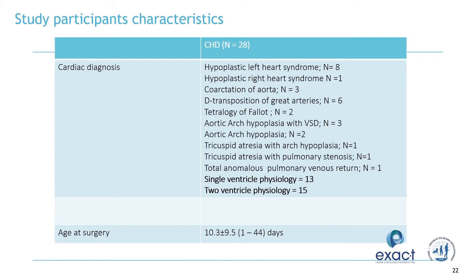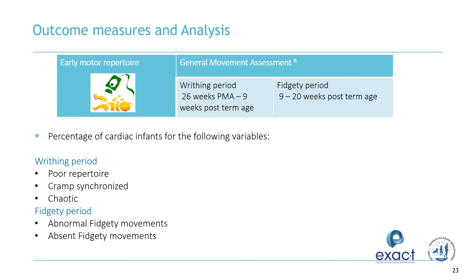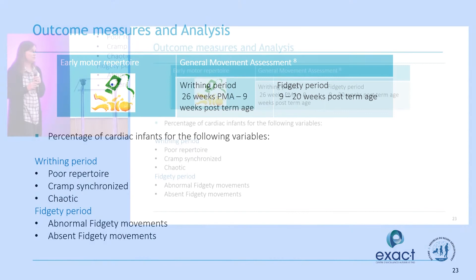These are our study participant characteristics. We had 28 infants with complex congenital heart disease with a range of cardiac diagnoses, roughly split between single ventricle physiology and two ventricle physiology. Their age at surgery was around 10 days. Looking at the general movement analysis, we examined the writhing period and the fidgety period. Abnormal categories include poor repertoire, cramped synchronous, and chaotic in the writhing period, and absent fidgety or abnormal fidgety in the fidgety period.